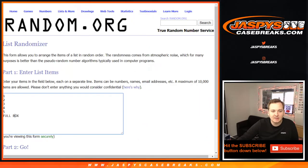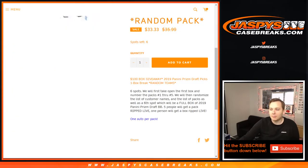We're going to randomize 1 through 5 packs and then the full box. We'll randomize the list of customer names. Whatever you match up with is what you get, so whoever matches up with the full box gets the full box ripped for them by me.